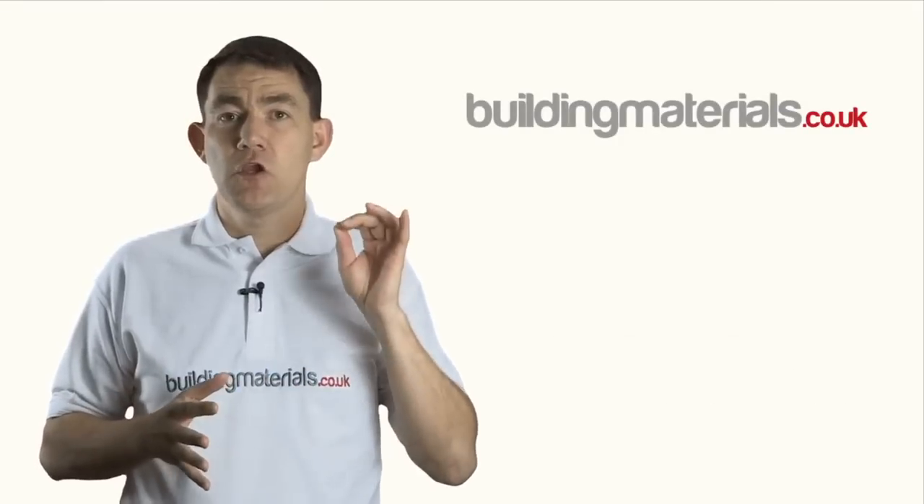My name is Phil Lidgett and I'm the owner of buildingmaterials.co.uk. We are a UK based company delivering construction products nationwide since 2003.